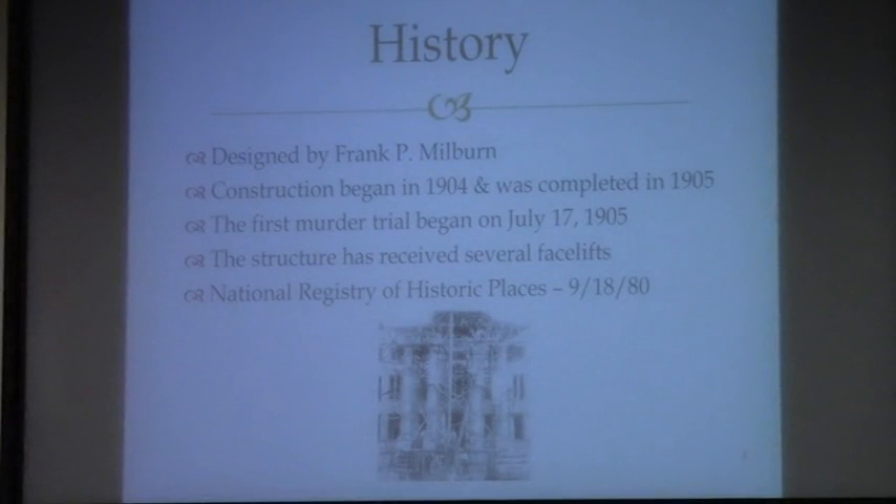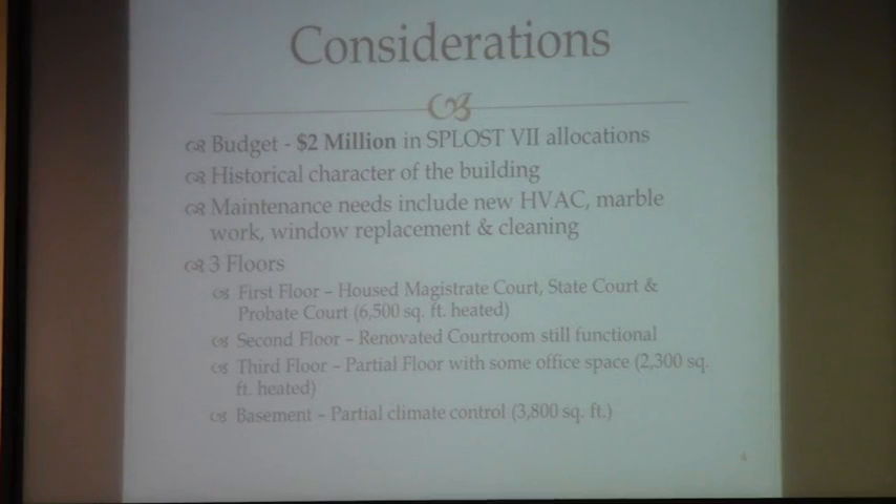Designed by Frank Milburn, construction began in 1904 and was completed in 1905. The entire cost for the construction of that courthouse was only $60,000. The first murder trial began on July the 17th, 1905, and the last murder trial finished up the same week that the courts began to move into the new building here. The structure has received several facelifts over the years, and in 1980 it was placed on the National Registry of Historic Places.